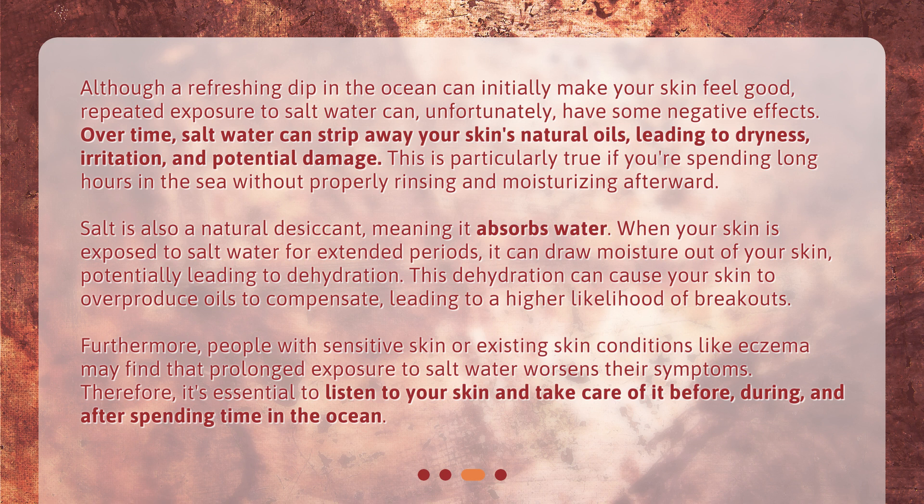Furthermore, people with sensitive skin or existing skin conditions like eczema may find that prolonged exposure to salt water worsens their symptoms. Therefore, it's essential to listen to your skin and take care of it before, during, and after spending time in the ocean.